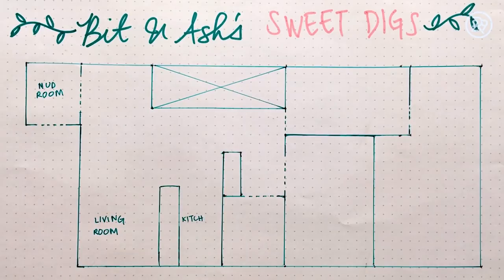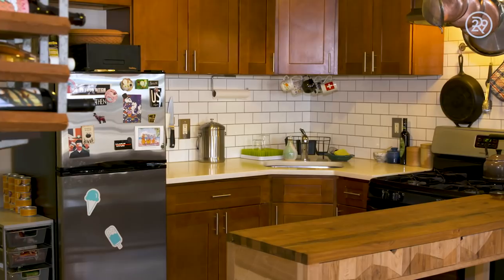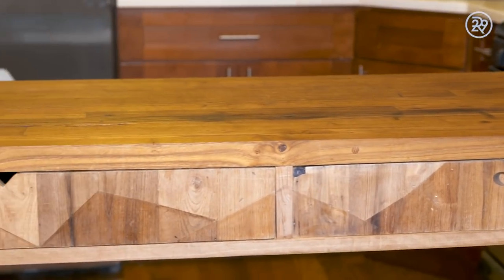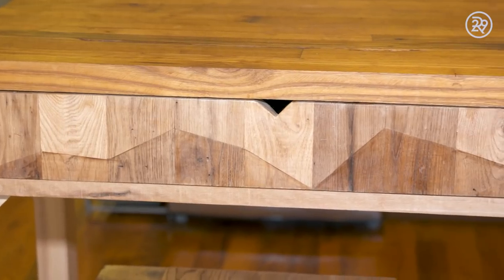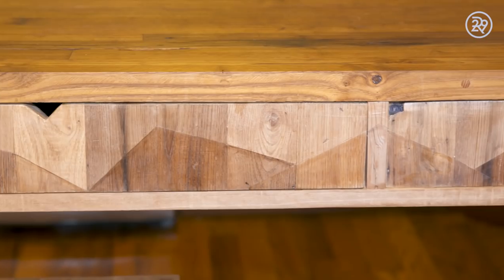This is our kitchen. The space is kind of weird shaped and there's not a lot of counter space. Our kitchen table we got from a place called Nightwood in New York — they make custom wood pieces. This ended up being about $1,500 all told. They let us pay in multiple installments so it wasn't a huge burden. Definitely our big splurge, but we'll keep it forever.